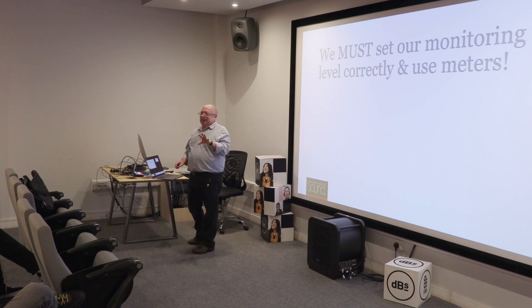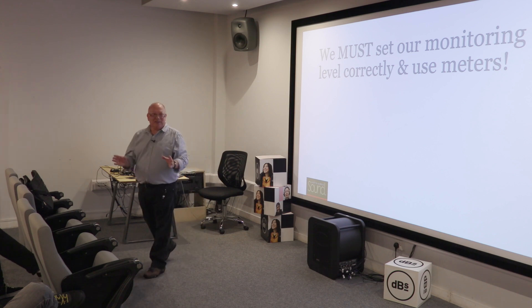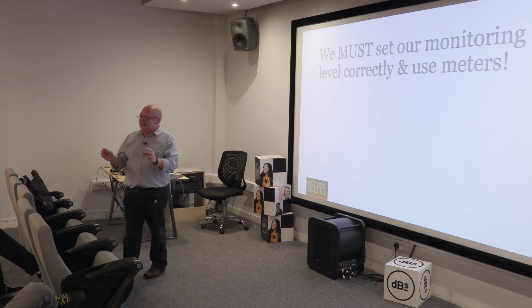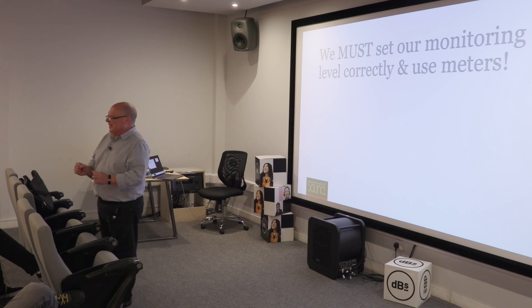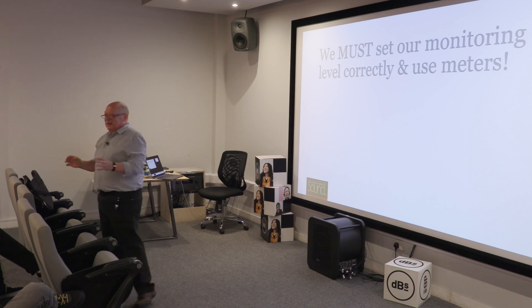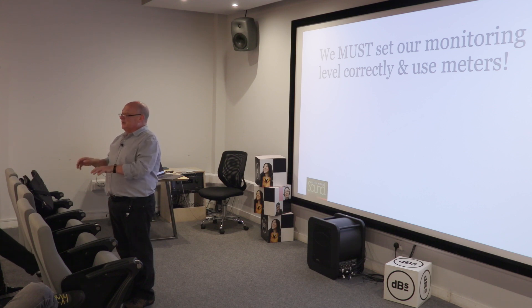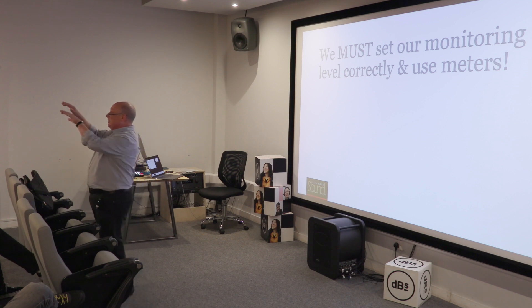You must set your monitoring level correctly, and don't bloody touch it! I can't emphasise that enough, because I hear lots of student work and it's like doorsteps — suddenly one level, then it goes to another level, then it comes to another level. That's because they've mixed it on different days: they set the monitor level right the first day, then too loud so they mix the next bit too quiet, then too quiet so they mix the next bit too loud.